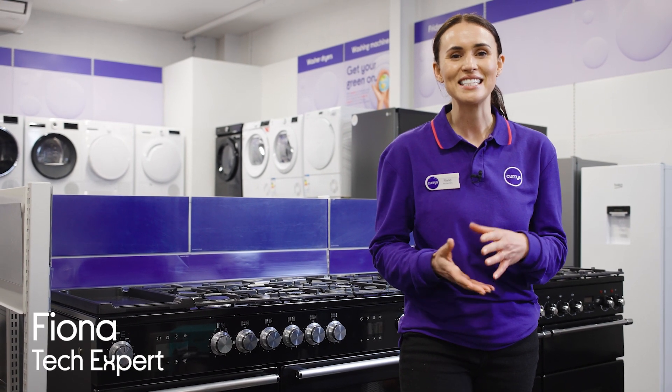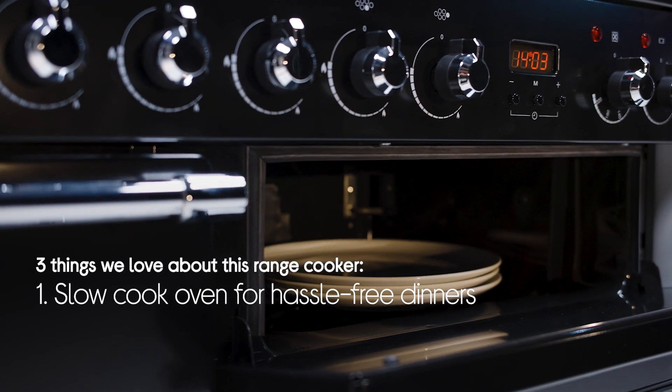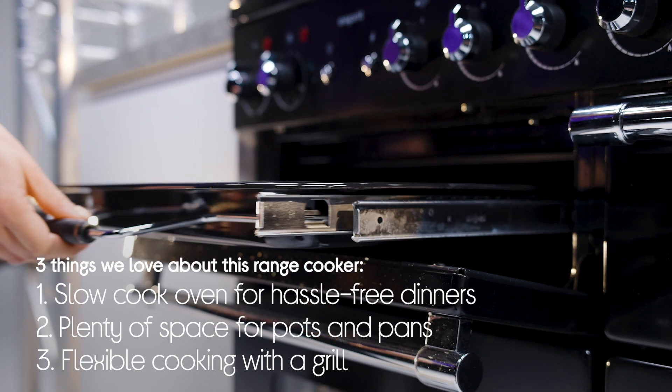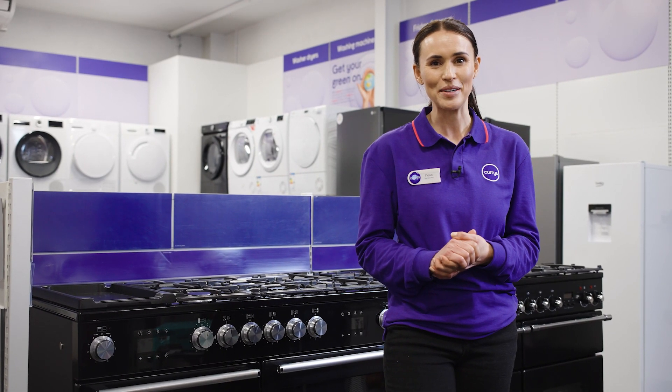Hi guys, it's Fiona from Currys and today we're going to show you three things we love about the Rangemaster Esprit Dual Fuel Range Cooker. It saves loads of hassle at dinner time with a dedicated slow cook oven, it has loads of space for pots and pans, and it gives even more flexibility with a grill too. I'm going to head to the lab now and have a look at things in a bit more detail.